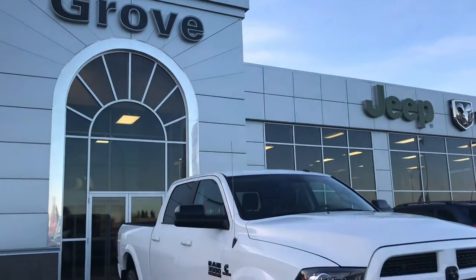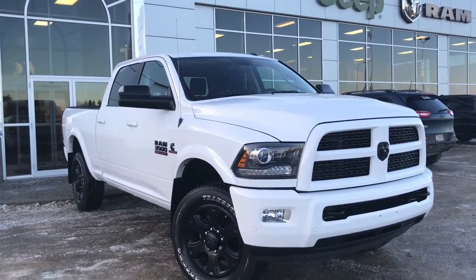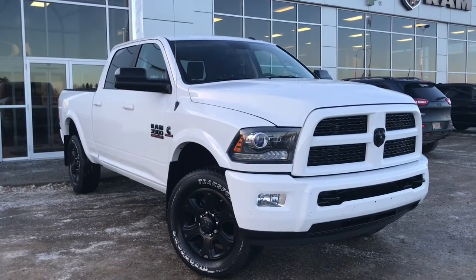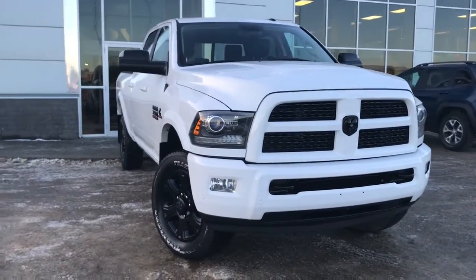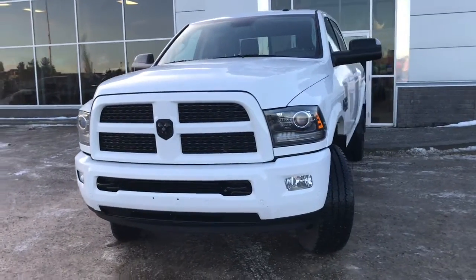Hello and welcome to Girl of Dodge. My name's Jasmine and today we're going to be looking at this gorgeous 2017 Dodge Ram 3500 Laramie 4x4 crew cab in bright white. Under the hood, she has a 6.7 Cummins turbo diesel engine pushing up 385 horsepower and 900 foot-pounds of torque.